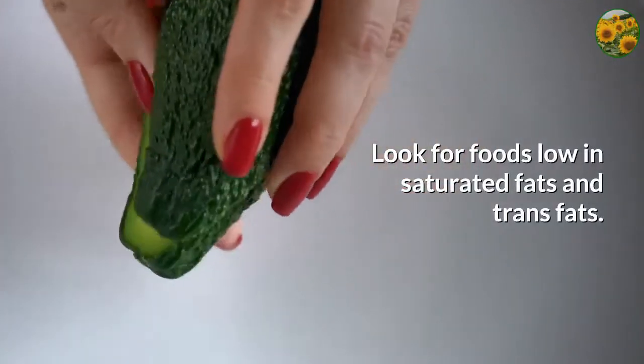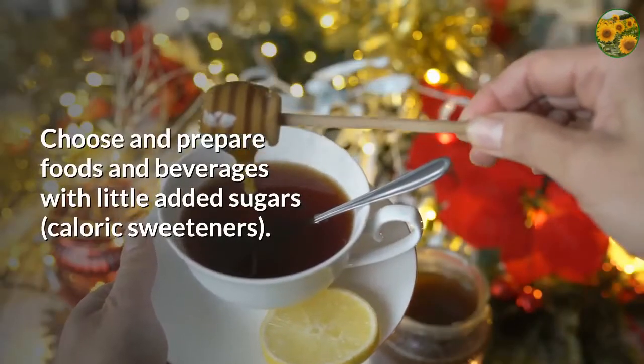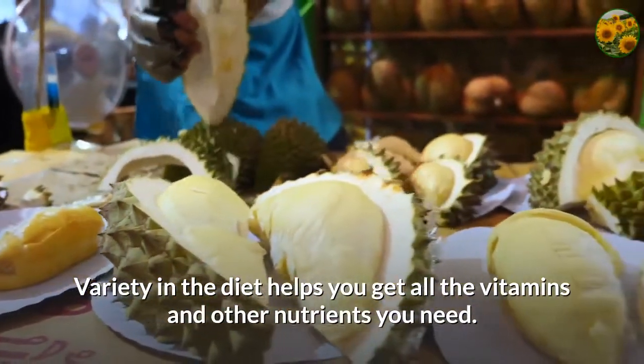Look for foods low in saturated fats and trans fats. Choose and prepare foods and beverages with little added sugars and caloric sweeteners. Variety in the diet helps you get all the vitamins and other nutrients you need.